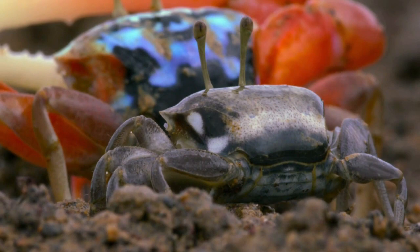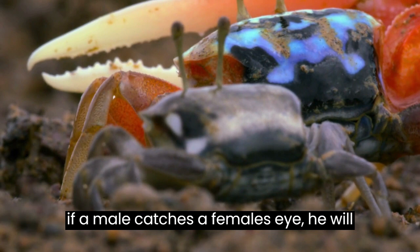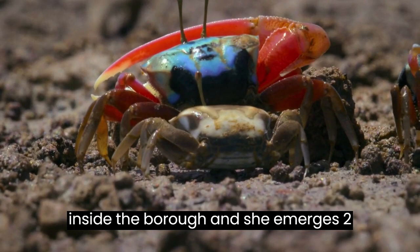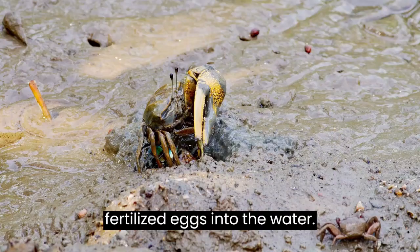Females, fresh from foraging, will walk past, and if a male catches a female's eye, he will tap the ground with his claw. If she is still receptive to his advances, she will enter his burrow. They mate inside the burrow, and she emerges two weeks later to release her sponge of fertilized eggs into the water.